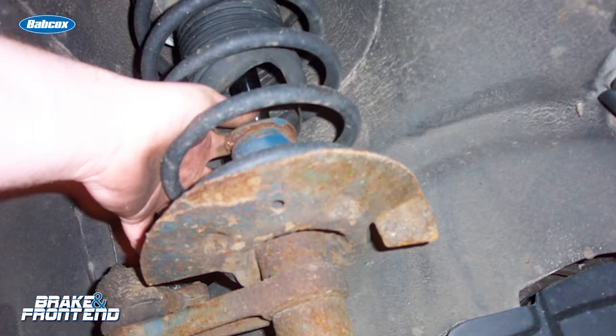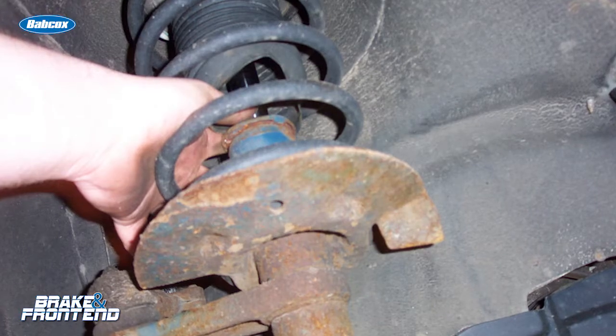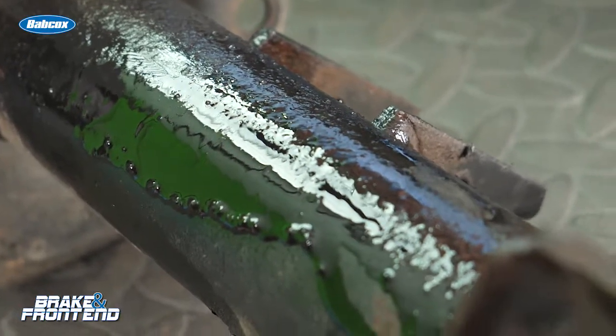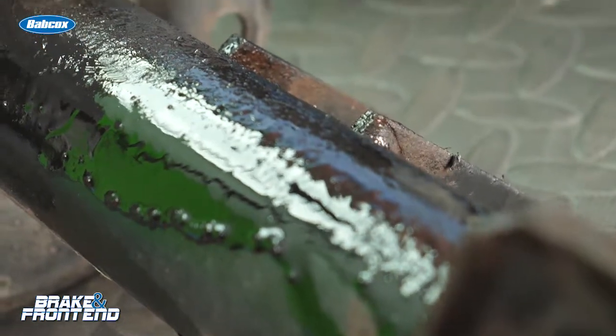According to this Nissan TSB, you need to be aware how far down the oil can go on the body of the shock or strut. It can't go more than halfway on the shock or strut. If the oil is below this, you need to do further inspection on the shock or strut.